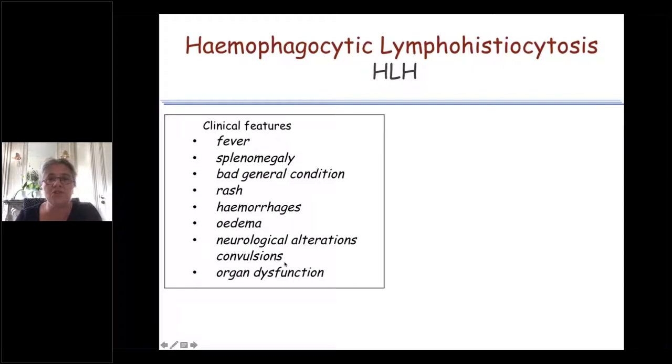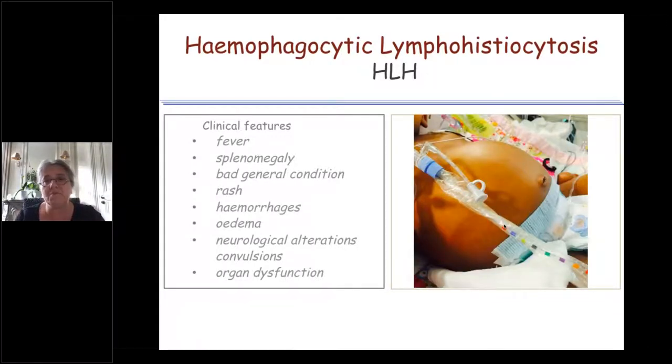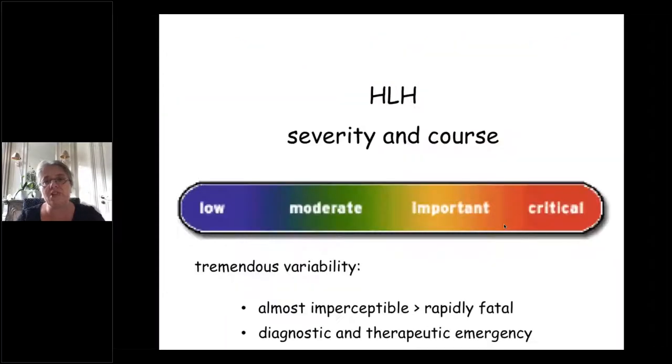The biological features that complete the picture are also not very specific: pancytopenia, fibrinopenia, low sodium, elevated liver enzymes, high triglycerides, and high ferritin. The real challenge is the tremendous variability — from very slight signs in some patients to, if things go wrong very quickly, a potentially fatal condition.